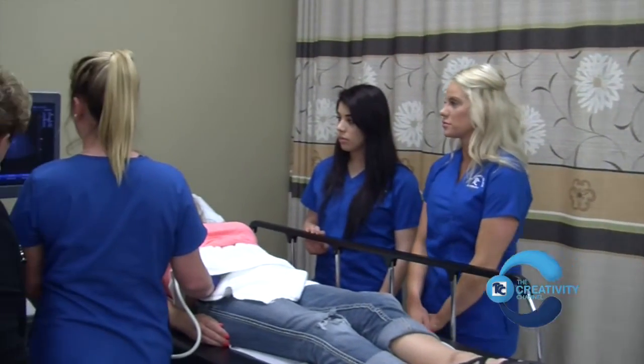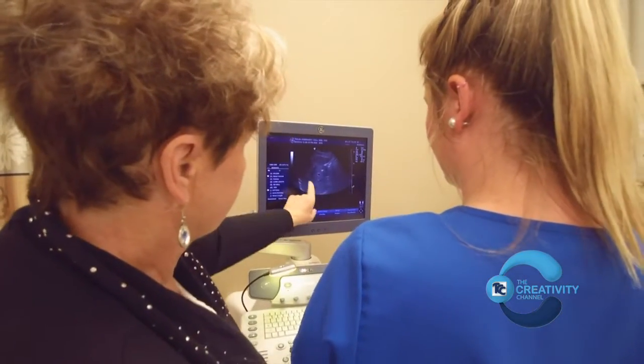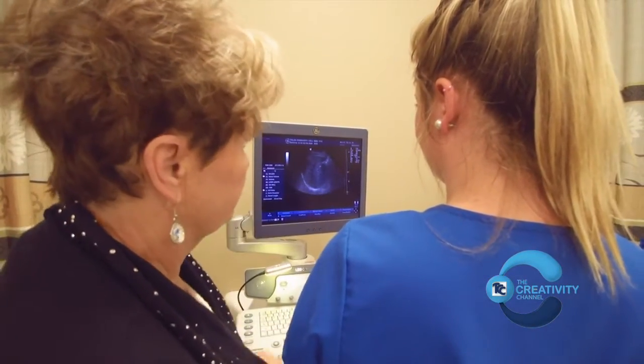Welcome to our lab. We have a large, state-of-the-art lab here in Owasso that functions similar to how any clinical set-up would work. We have real ultrasound machines. We have teachers who work one-on-one with our students. Our students learn true scan skills that would be used in any facility.